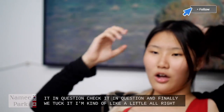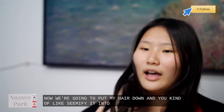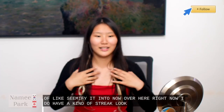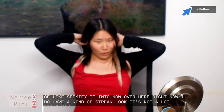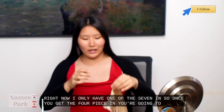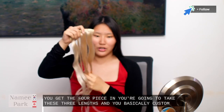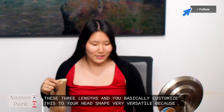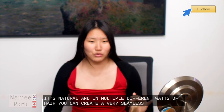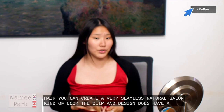Alright so now we're gonna put my hair down and kind of seamify it in. Over here right now I do have a kind of streak look. It's not a lot right now — I only have one of the seven in. So once you get the four piece in you're gonna take the three piece and basically customize this to your head shape. Very versatile. Because it's natural and in multiple different wads of hair you can create a very seamless natural salon kind of look. The clip-in design does have a variety of versatility with easy installation and removal.